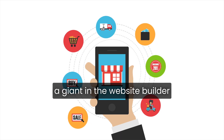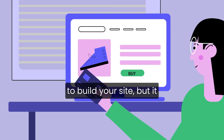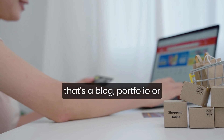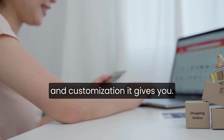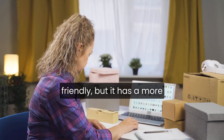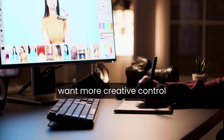Next, I tested Wix, which has been a giant in the website builder space for years and recently integrated AI in a big way. Wix's AI site generator takes a bit longer than Durable to build your site, but it offers far more flexibility once the site is created. You describe your project in natural language, and it builds out a structured website tailored to your niche, whether that's a blog, portfolio, or small business site. Wix allows you to tweak designs, experiment with layouts, and make your site truly your own without breaking anything. It's still beginner-friendly, but it has a more professional feel once you get into the editor. And like Durable, it's free to publish on a Wix subdomain, making it a strong option if you want more creative control while keeping things simple.